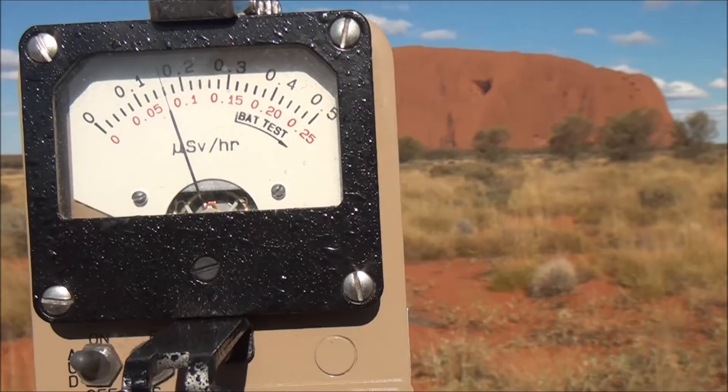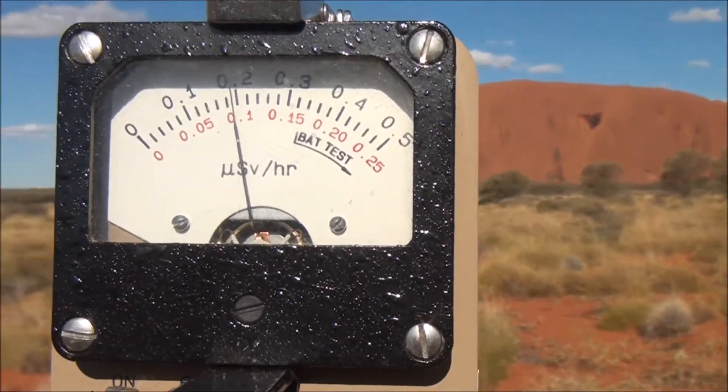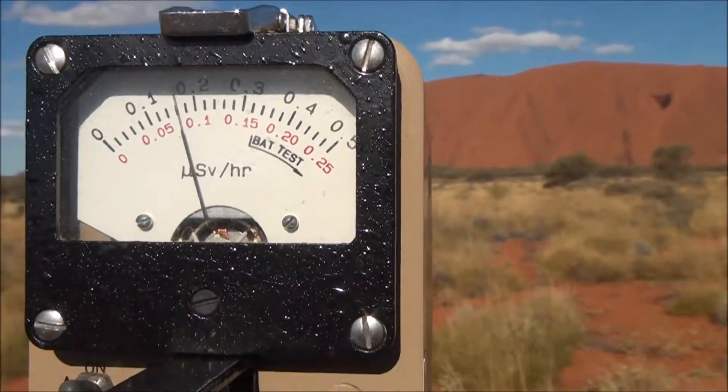Anyway, the best way to get a measurement is to actually approach the rock and get up close and personal with this thing.